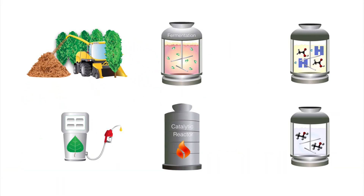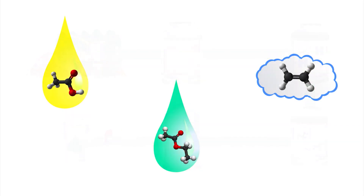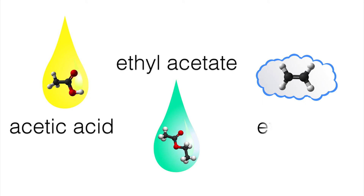Along the conversion pathway from wood chips to renewable transportation fuels, intermediate chemicals are produced — including acetic acid, ethyl acetate, and ethylene — which can be used to make a variety of bioproducts that we use in our everyday lives.